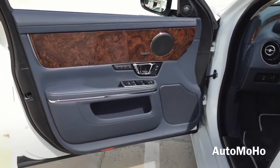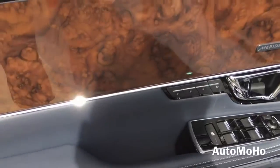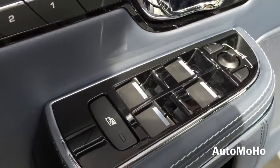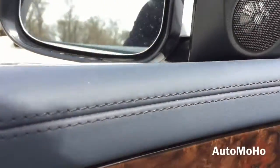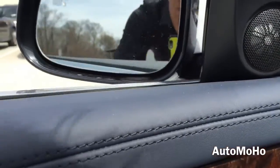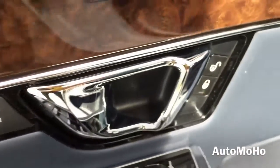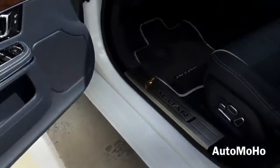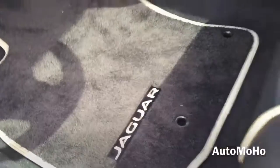Here is a look at the driver side door panel. It is all navy with chrome accent trims and bird's-eye maple wood trims. There is the Meridian surround sound speaker. All four windows are fully automatic, and there is the side view mirror control with a folding option. Three-position memory setting, door lock and unlock, and a storage compartment. Jaguar aluminum door sill, the pedal, and a floor mat with Jaguar lettering on it.